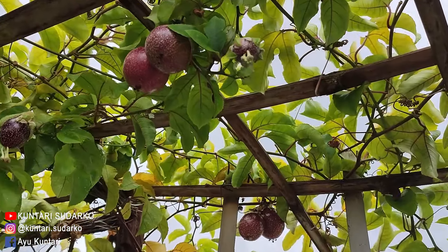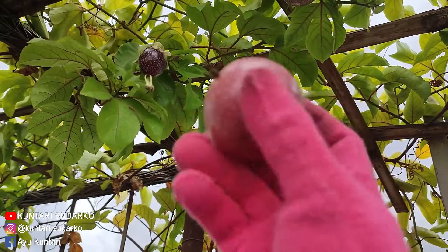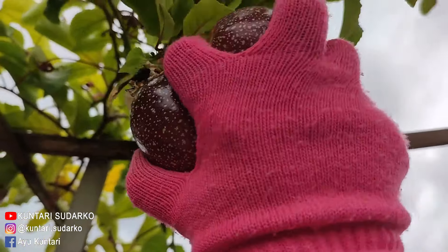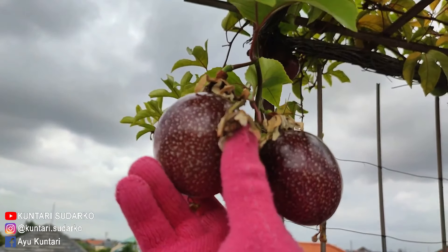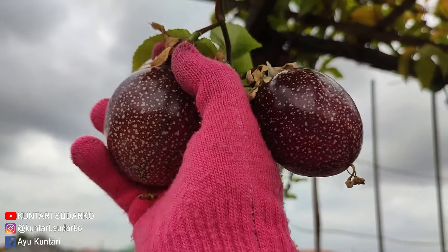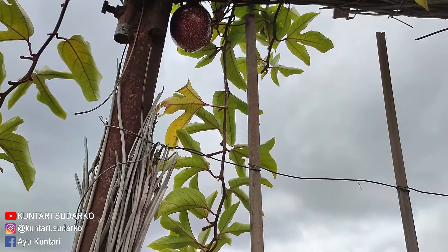Di atas sudah mulai memerah-memerah, harus segera dipetik. Baru ke sini udah jatuh, ini udah mau jatuh, udah memerah banget warnanya. Mau saya petik-petik aja supaya nggak keduluan jatuh. Ini yang kemarin ada bunganya, tapi bunganya jatuh, nggak jadi. Ada bunganya, ada pentilnya, ini ada yang udah besar - sekarang yang udah besar saya petik.